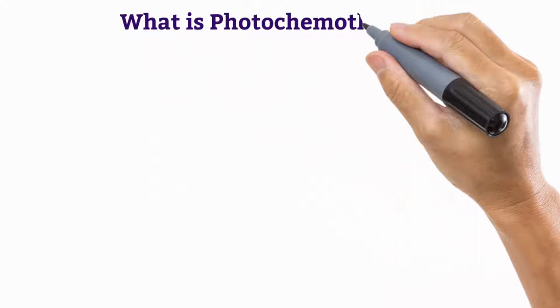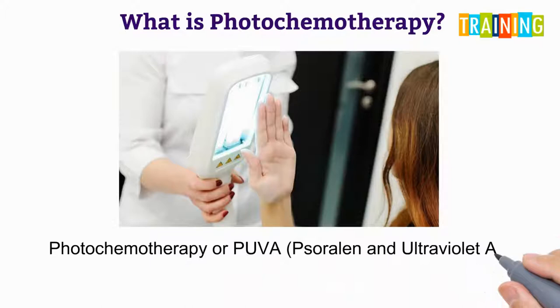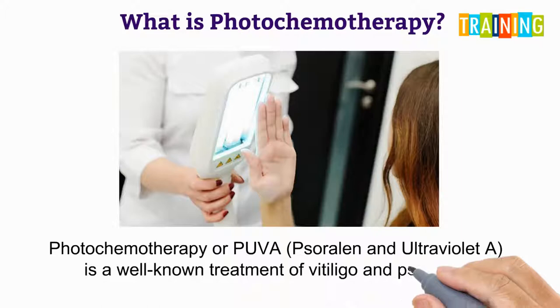What is photochemotherapy? Photochemotherapy, or PUVA — that is psoralen and ultraviolet A — is a well-known treatment of vitiligo and psoriasis.